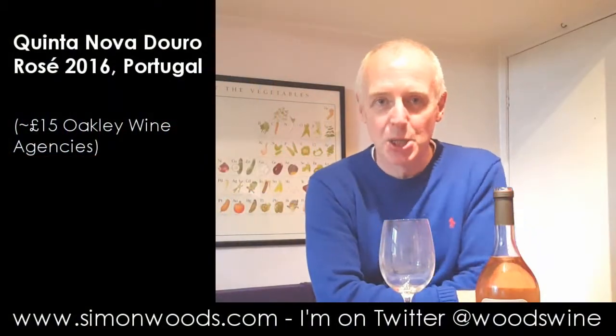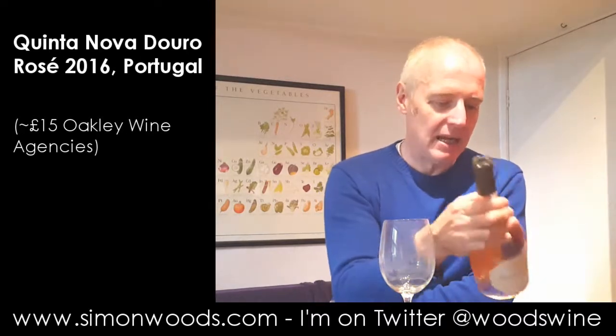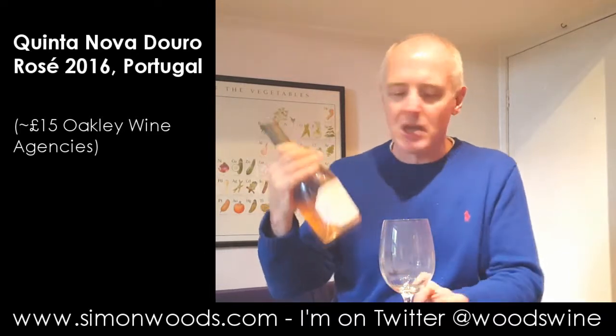Hi there, Simon from SimonWoods.com. I've got Portuguese Rosé in front of me and it's from the Douro. It's Quinta Nova de Nossa Senhora do Carmo, Douro Rosé.